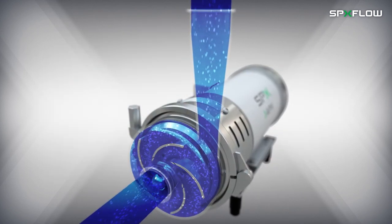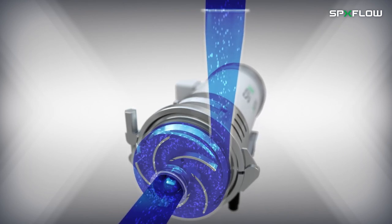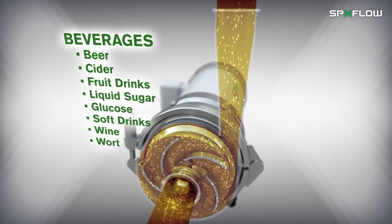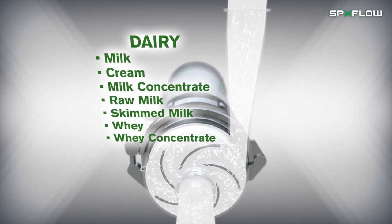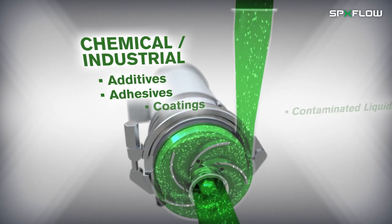The WPLUS pump offers extreme flexibility and can be used in a variety of low viscous fluid transfer applications within the hygienic and industrial process industries, including beverages, food, dairy, pharmaceutical and cosmetics, and chemical and industrial.